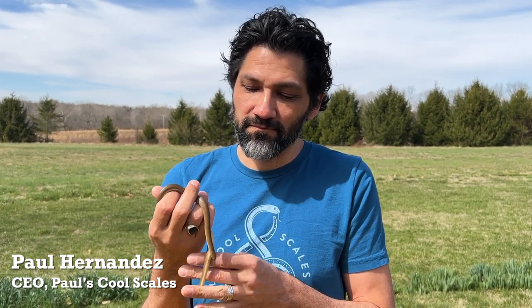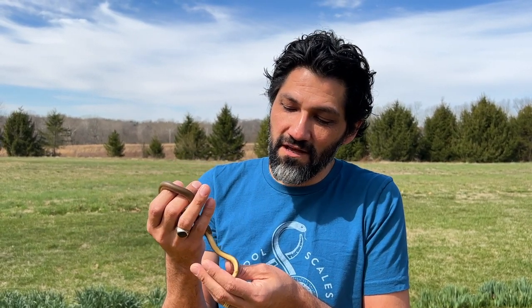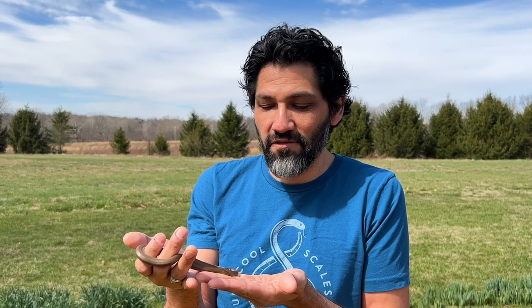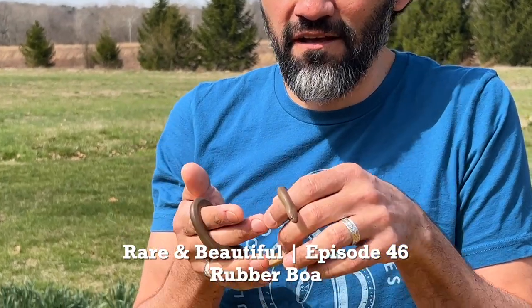Hello everybody, we are back with another video — it's been a little while since our last one. We're happy to introduce some other reptiles to you guys. We're going to continue our rare and beautiful series — call this maybe season two — where we're showing you some very unique, uncommon, rare, and beautiful little reptiles. Little is definitely the word for this one: this is a rubber boa.